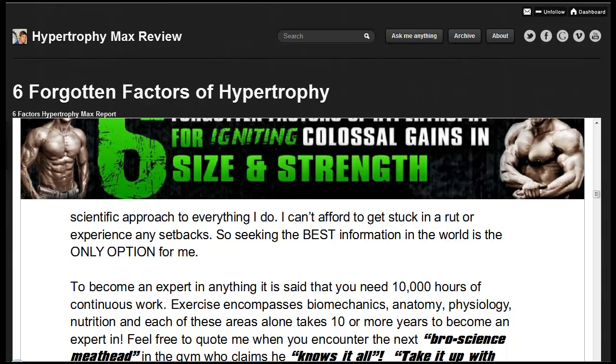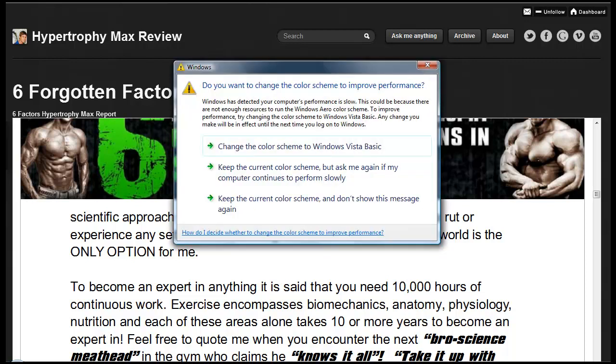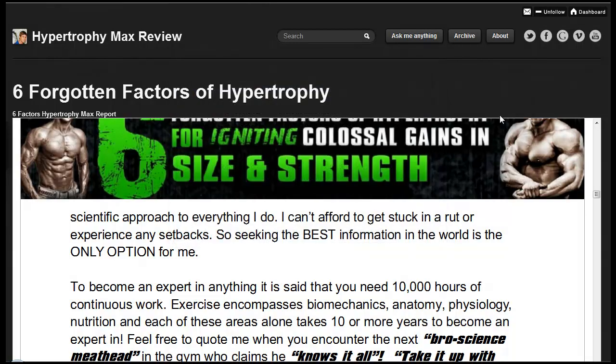Also, look out for Hypertrophy Max Review Number 2. In that review, I will be looking at the actual program. I usually receive from Ben Bukulski and Vince Del Monte a full package before it's even released, and I'll be able to browse you through all the manuals, show you the nutrition guide, and show you video footage. I'll give you the full information and the real review on the program in Part 2.